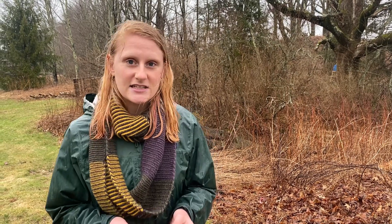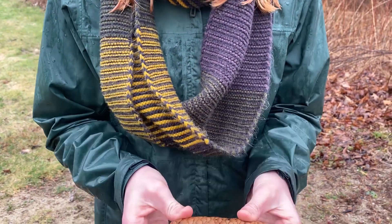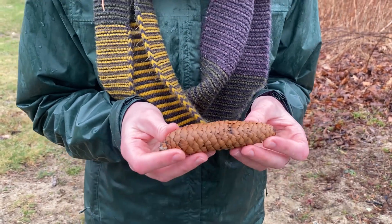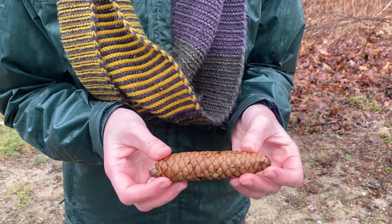The last sentence starter we use is 'It Reminds Me Of.' We're going to use our senses again to figure out what this pine cone reminds you of. This pine cone's scales remind me of a reptile, or of an animal that has scales. Its smell reminds me of Christmas time.